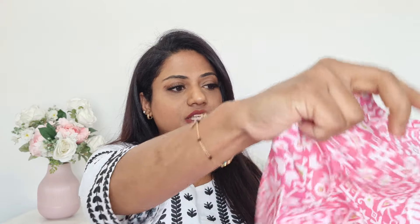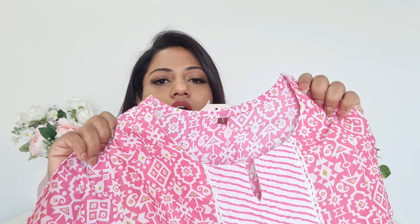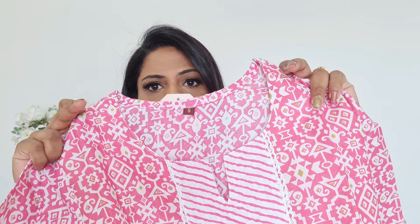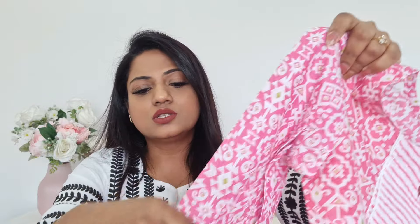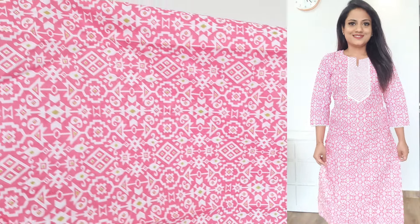The next kurta set is again by GoSriKi — pink and white combination, poly cotton mix, slightly stiff but will soften after washing. It has a round neck; the entire fabric is printed in a very beautiful summery print, with a contrast patch at the center front. Sleeves are three-quarter, with thin white lace front and back. With this set the pants are contrast, in a leheriya print — elasticated, pant-style. There is no dupatta with this one; it is just a kurta and pant set.